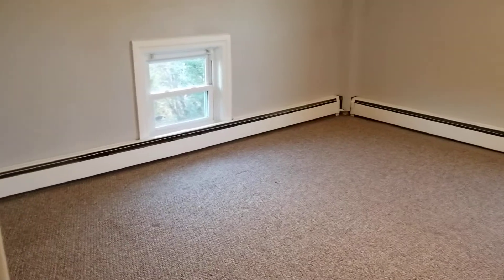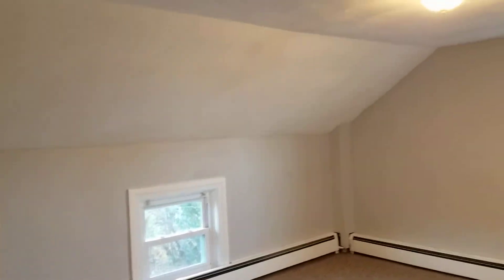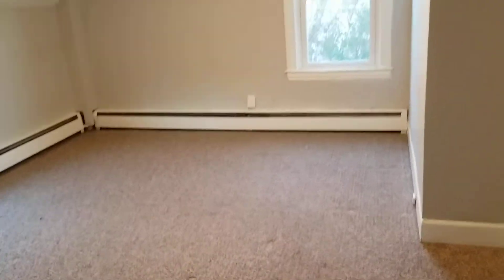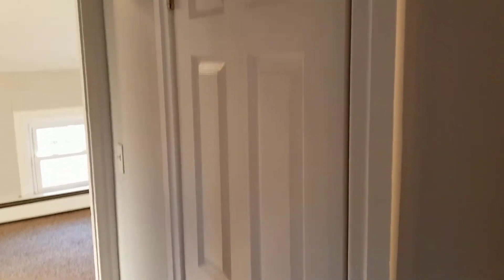There's lots of room for any kind of setup you like up here. The only thing about this bedroom is that there's no closet space inside. However, right across from the bedroom in the hallway, you do have an additional closet that can be used for storage.